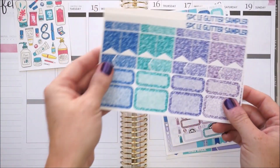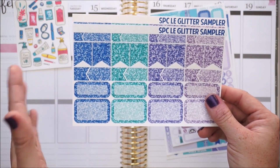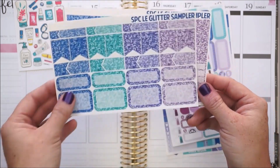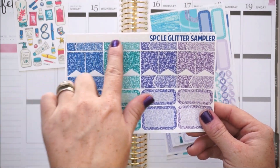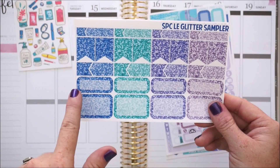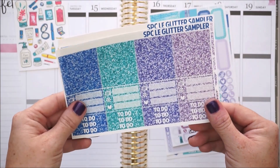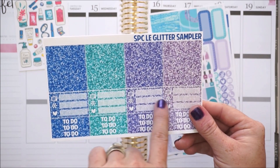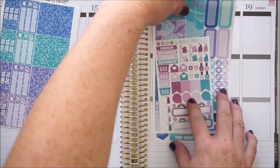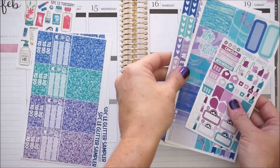On Tuesdays she usually does a limited edition glitter sampler set which comes in a color scheme of four colors and is usually up on her shop for 24 hours. It's two sheets of glitter for $10. You have four skinny appointment labels, two large flags of each color, four appointment labels, four quarter boxes, and four half boxes. The second sheet comes with a bunch of glitter headers, some littles, and a bunch of to-do labels.